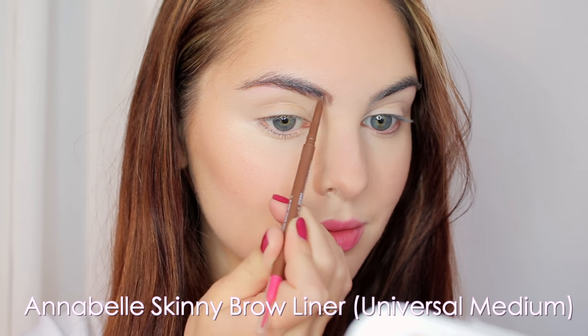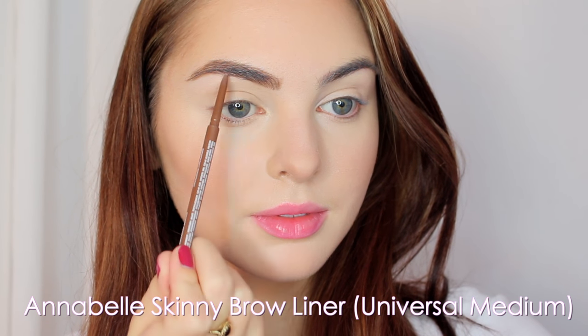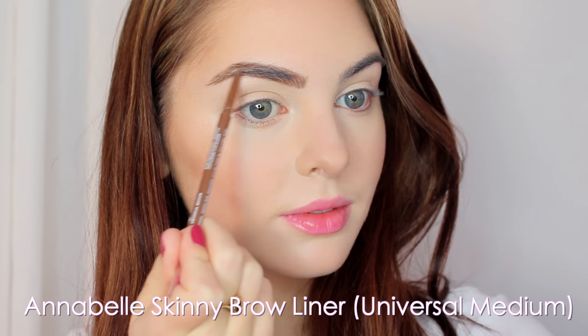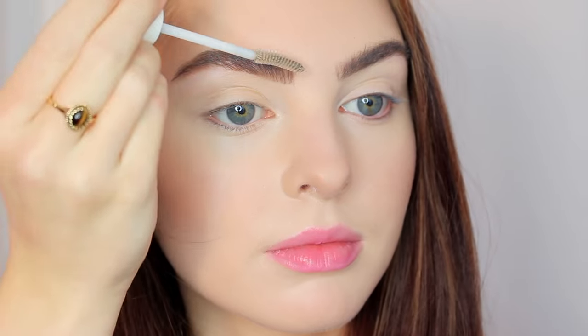If you're going to get to know the person they're going to know what you look like without makeup, so you don't want to go too heavy. For brows I'm using Annabelle Skinny Brow Liner — I love this one to lightly fill in the brows. Then I'm brushing them up with CoverGirl Natural Lash, which I love to use as a brow gel.